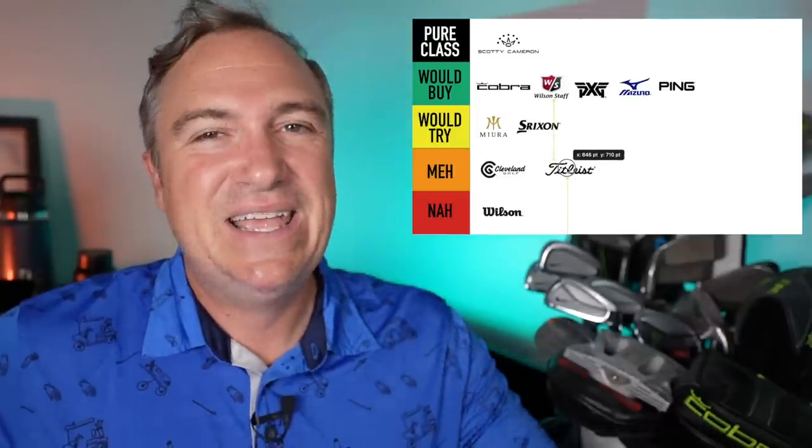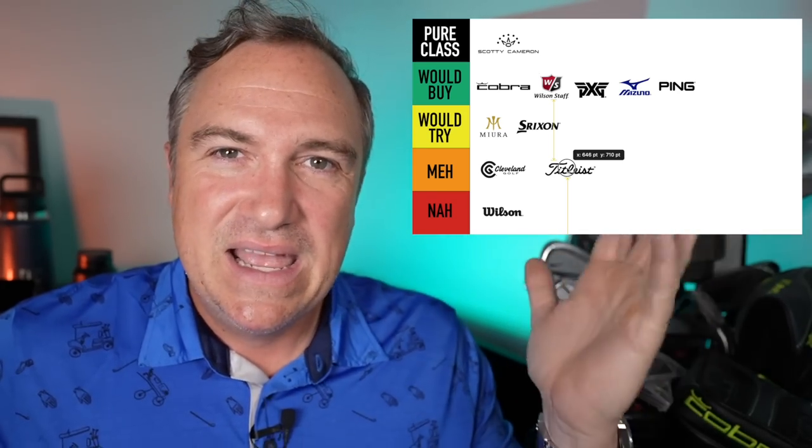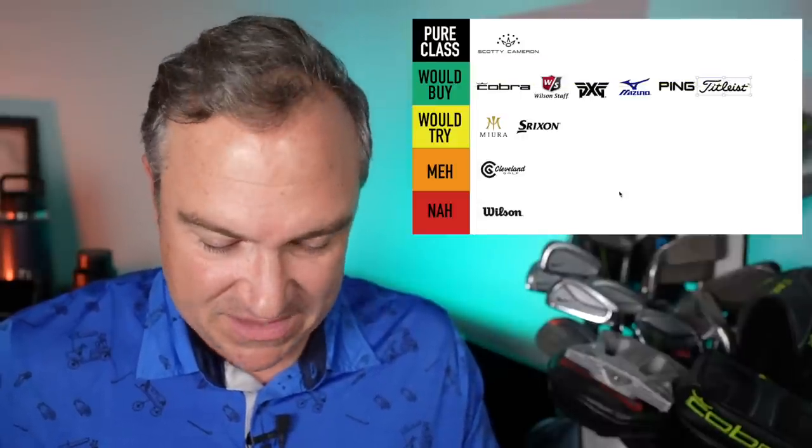Titleist, really encompassing the Vokey wedge line and Scotty Cameron putters under this umbrella. They have been making really great irons for a very long time. I would absolutely put Titleist in the would buy category, which is starting to really fill up — maybe I just like everything.